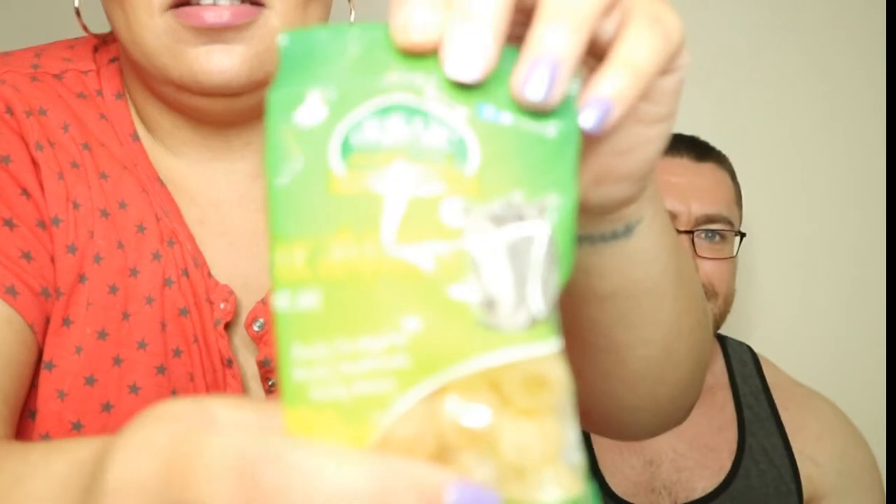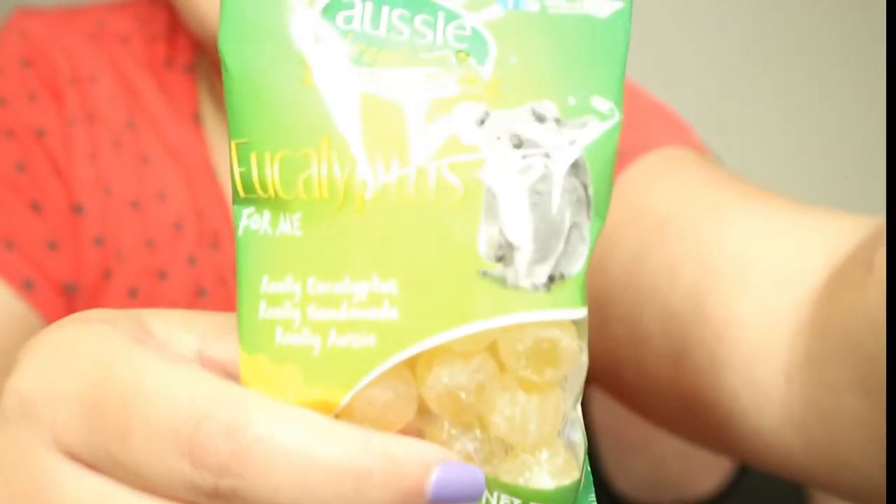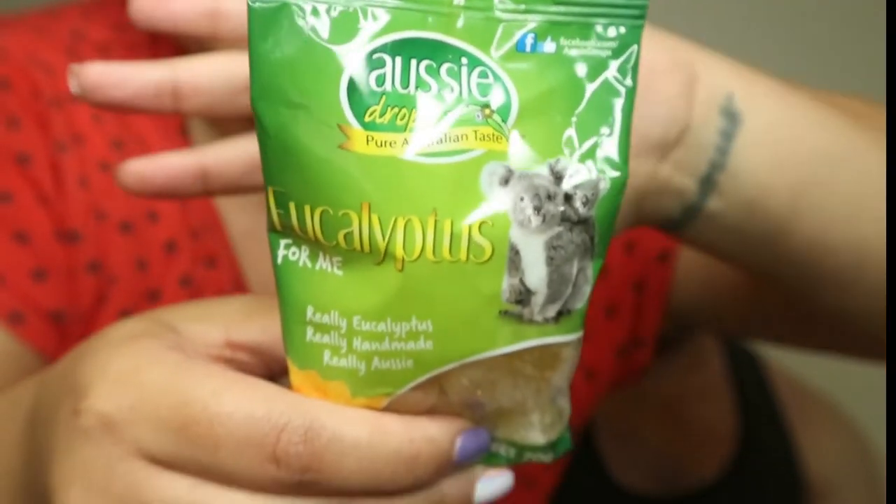These are Aussie Drops — eucalyptus. Handmade, really. It's hard to see because the light is bouncing off them so much. It was so bright — you'll see that on playback.